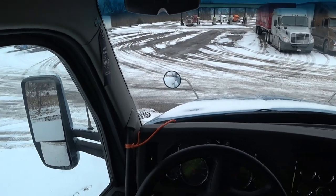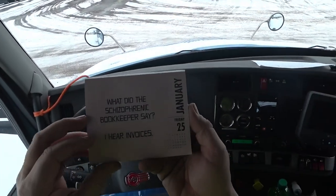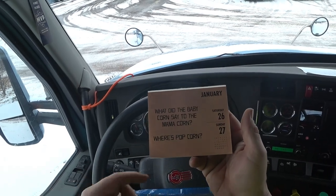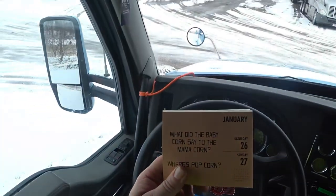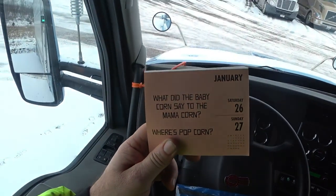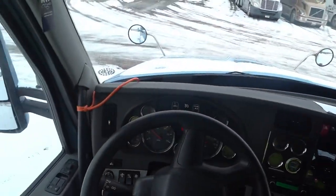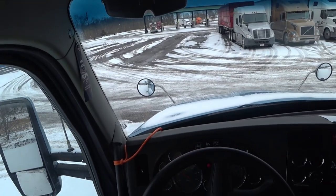Hey guys, Long Haul Larry, Big Blue here. We're starting our day off — it's January 26th. They only give out one joke for Sundays, covering the 26th and 27th, but here's our bad dad joke for the day: What did the baby corn say to the mama corn? Where's popcorn! That was a pretty good one. I'm actually here in Lowry City, Ohio.